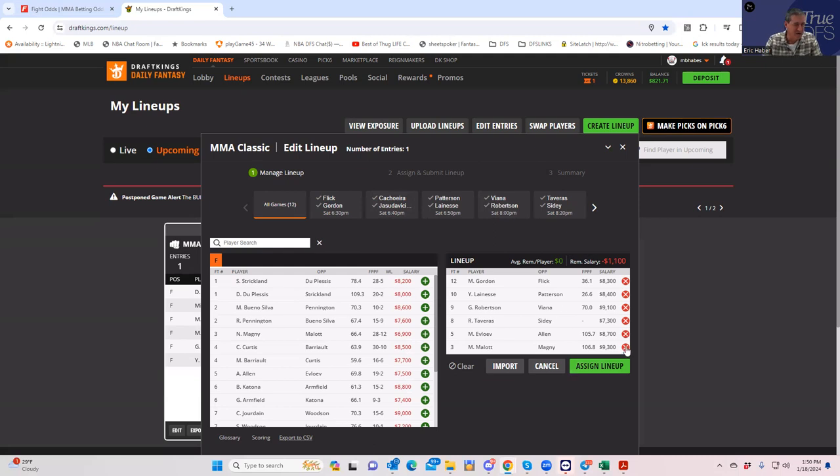Overall a pretty chalky slate, but we'll talk about lineup builds in the other video. Summary of best plays: Malcolm Gordon is a lock, someone from the Strickland fight, Taveras as a really good underdog, Evluev as a good favorite, Lenise as a good favorite, Robertson. If you play that exact lineup you'll be duplicating it with at least 40 other people. That'll do it for the picks video — we'll do an advanced lineup build video either later tonight or between now and Saturday morning. Good luck everybody.